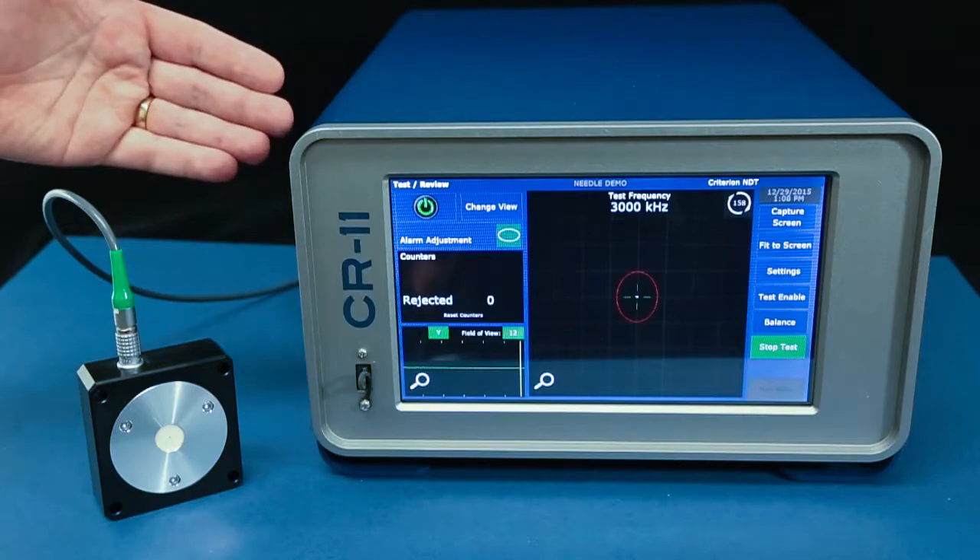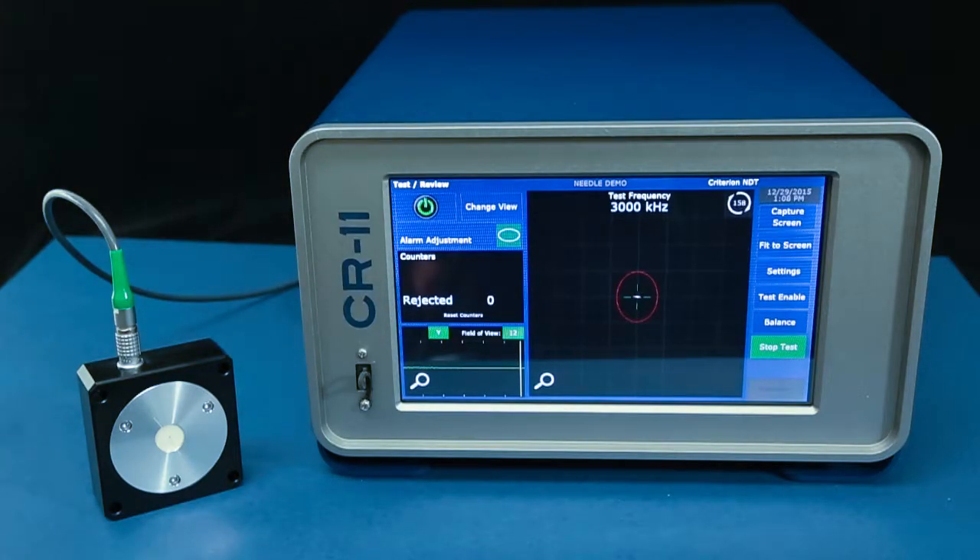Here we have a Criterion NDT CR11 and an encircling coil. This coil contains a pair of high frequency differential windings. It also contains a ceramic insert for optimal wear performance. With this setup we can detect defects down to four thousandths wide by a hundred thousandths long.